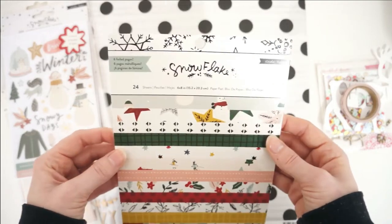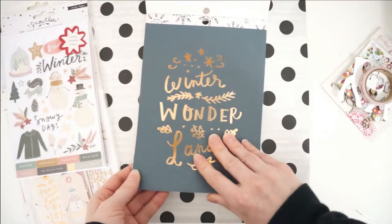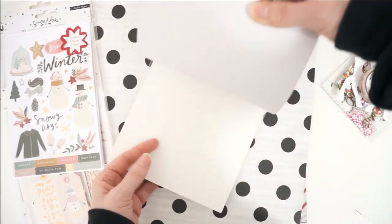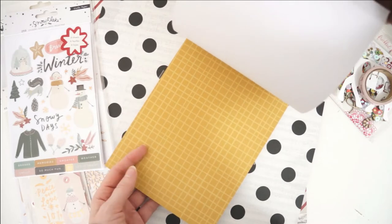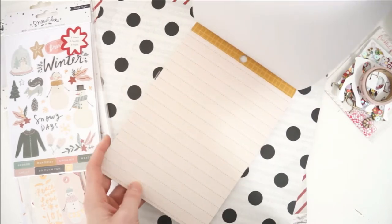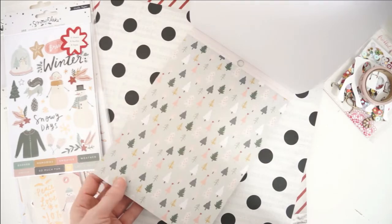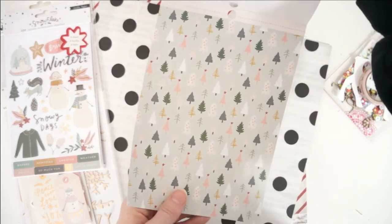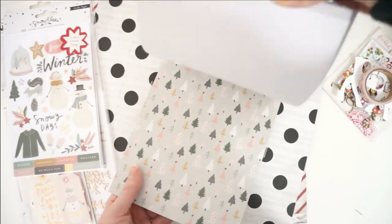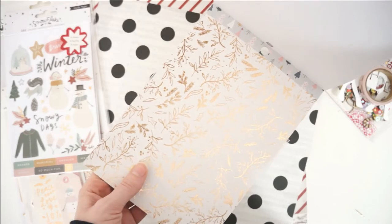Then we'll switch over to the paper pads. This is the 6x8 paper pad by Crate Paper Snowflake collection — so beautiful. Oh my gosh, the copper foil this year is very different for Christmas but I've been obsessed with copper throughout the fall so I'm loving it. We've got gorgeous light pink here — these pastel colors are just a dream for me. I love it, I'm here for it, and we've got more copper foil.